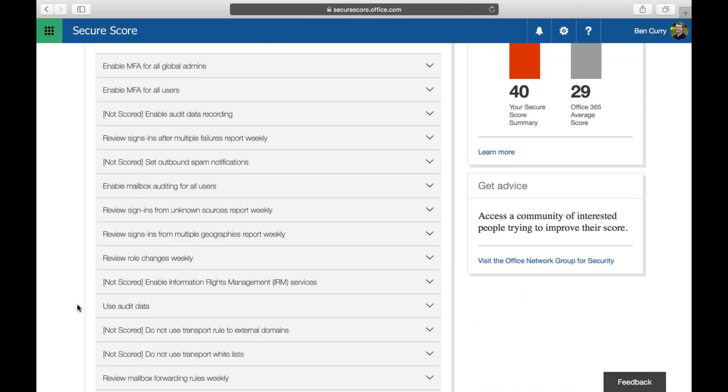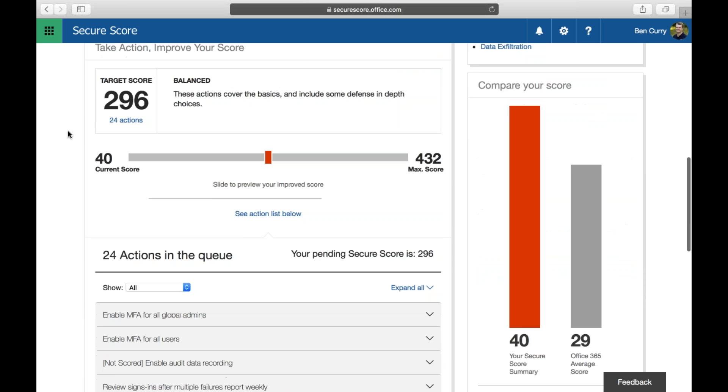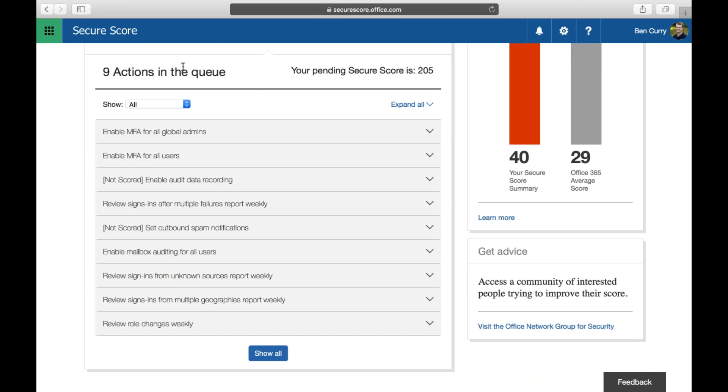Looking at the action items — multi-factor authentication for global admin, auditing, sign-ins, and multi-geography — these are items that, if you do them, will raise your Secure Score. There's a slider bar where you can set a target, say 205, and it will trim down to the top nine actions you need to take on your tenant to reach that score.